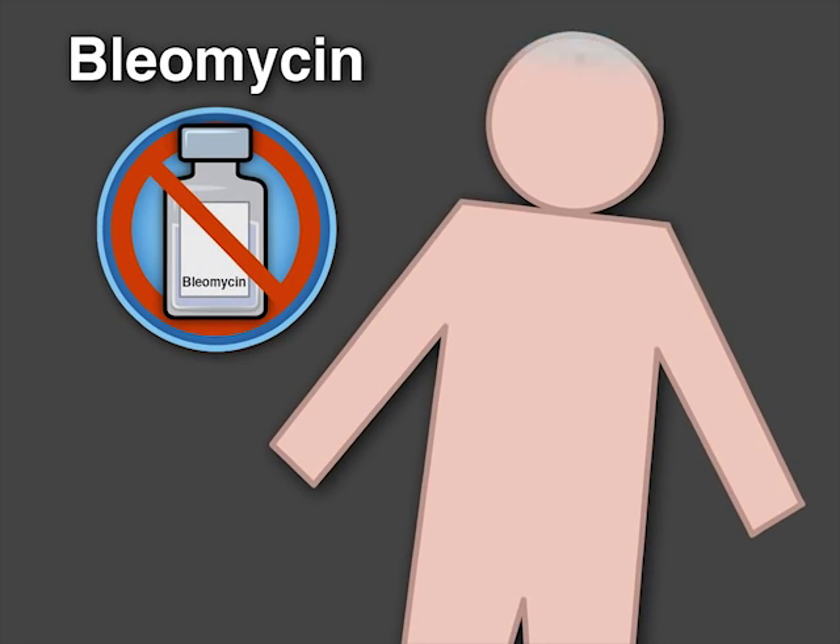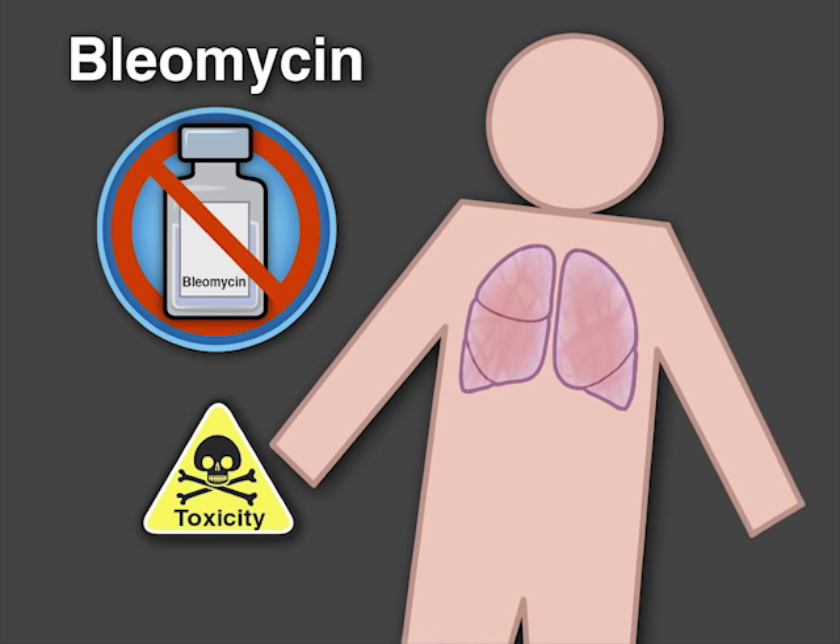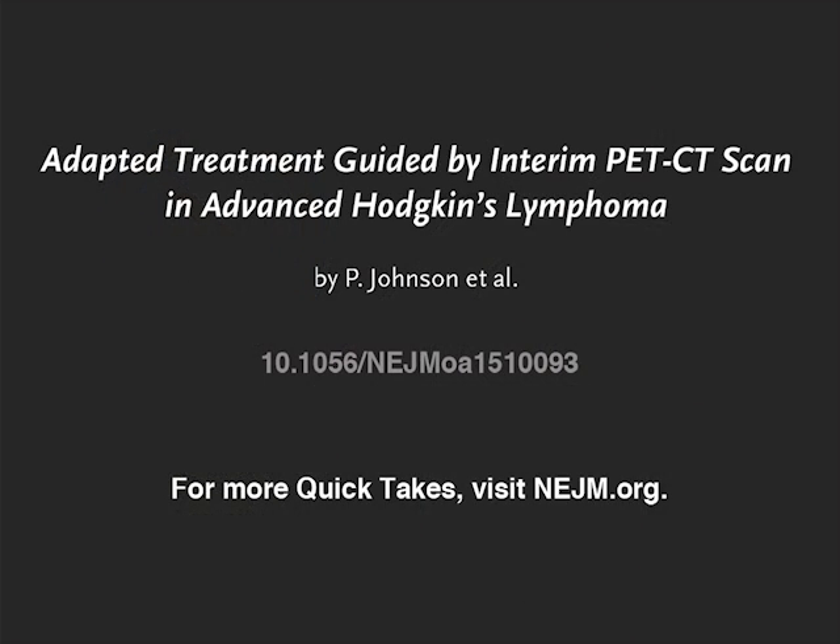However, the omission of bleomycin after a negative interim PET-CT scan led to reduced pulmonary toxicity without evidence of reduced efficacy. Full trial results are available at NEJM.org.